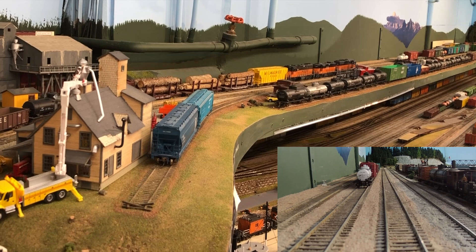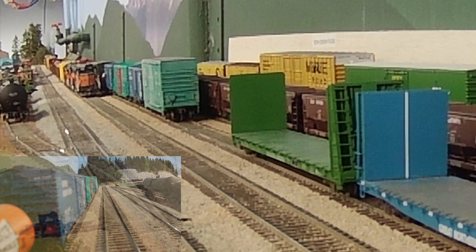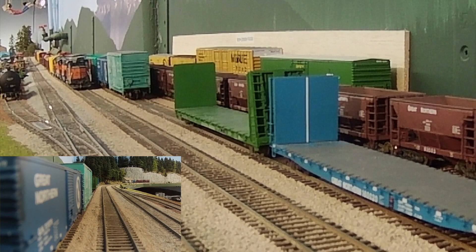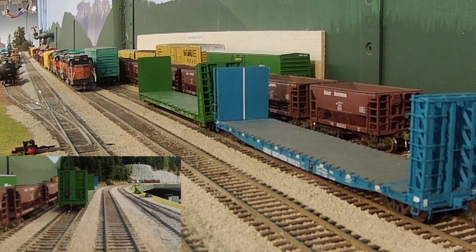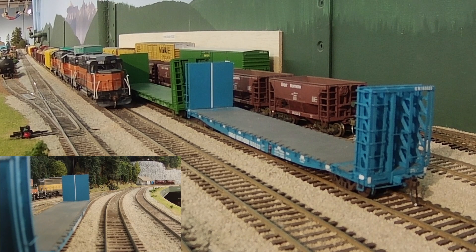Now we shift to a northerly view, and you can see the Anacortes branch with the tank cars on the left of the main line. Of course we're in the siding, going past some cars that are ready to service either the Concrete branch or the Anacortes branch. Those empty ore cars are servicing the fictitious limestone quarry that I've located at the south end of the yard. We run a rock train that takes limestone from this mine down to a cement plant in Seattle, and we'll do a video on that someday.